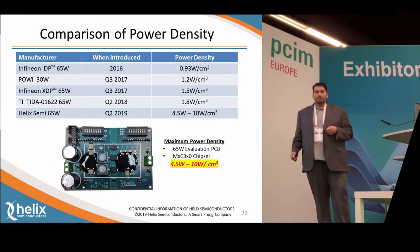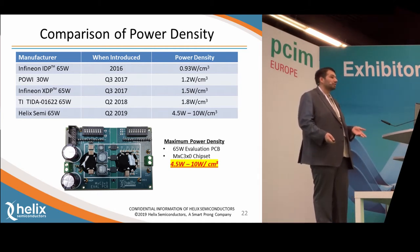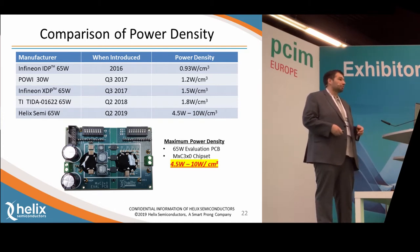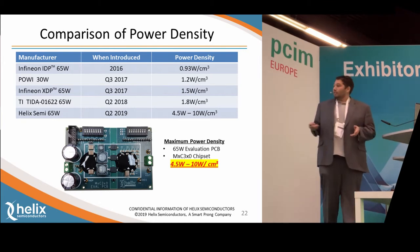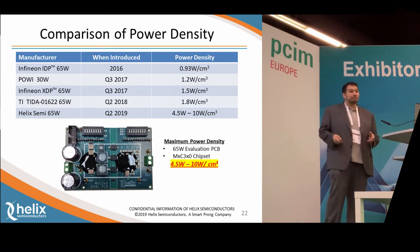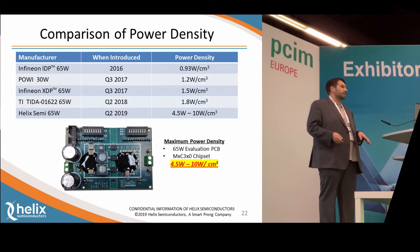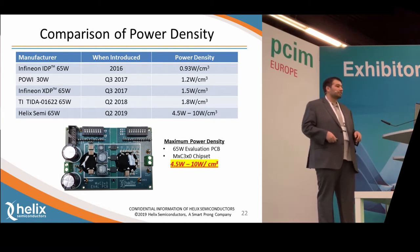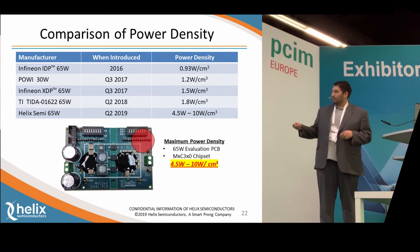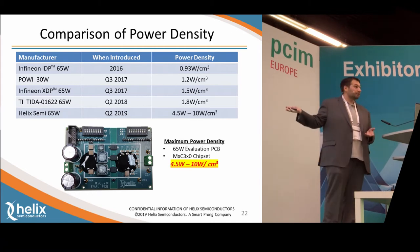These are some products that competitors have now. As you can see, their power densities max out around 1 to 2 watts per cubic centimeter. Our lead customer is designing in products with 4.5 to 10 watts per cubic centimeter — no transformer required — at 65-watt output. This board image is our lab evaluation board for the MXC 300 chipset. This is not intended to show cost or size optimization — it's a lab evaluation board so you can bring it back, probe it, and see all the signals. However, the silkscreen rectangle on the board shows the only required components, and as you can see, there's a lot of empty area between them because this is not optimized.